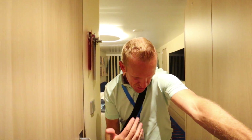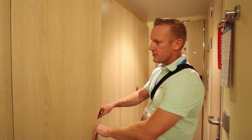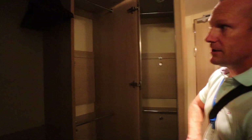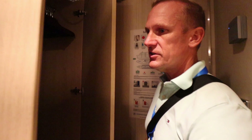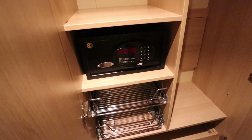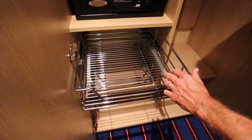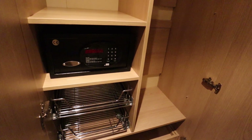Come on in. We're going to start by showing you the storage areas that you have, the closets here. Good closet space — pretty standard, like you would have on most cruises. And then we've got one more back here, and this is where you find some things that are extra for the Mardi Gras. You've got the room safe, but here you have these wire pullout drawers that are amazing for putting your shoes and that sort of thing.